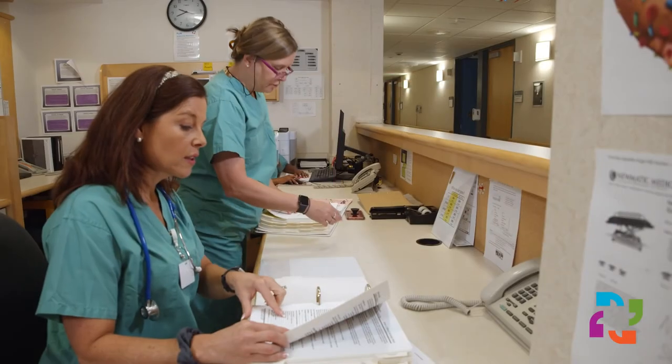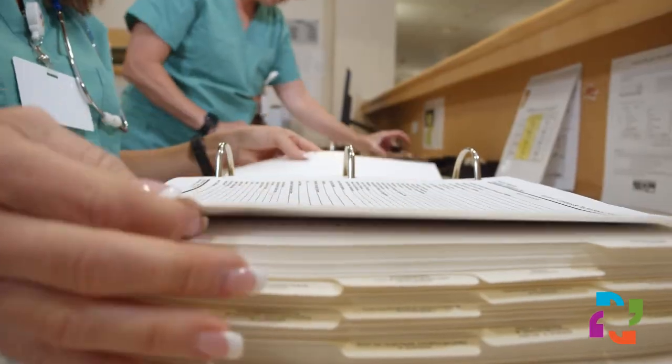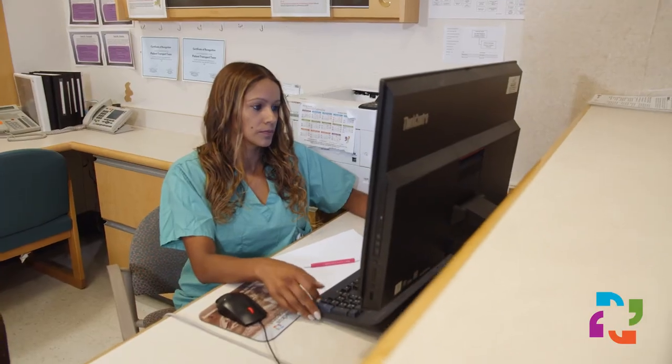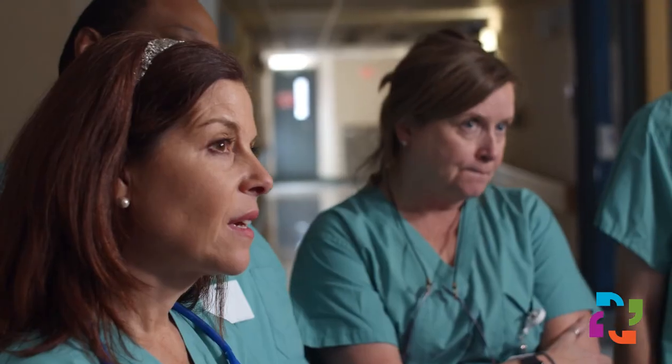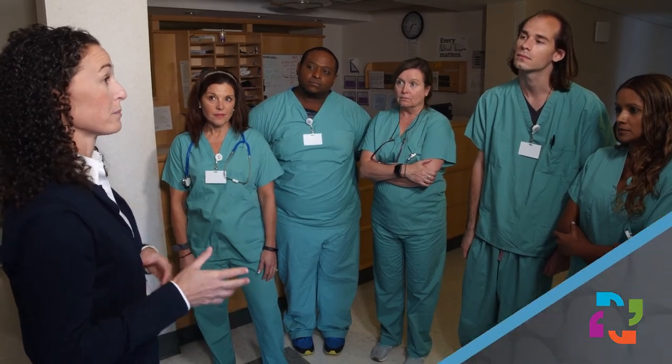Emergency management is everyone's responsibility. It may seem overwhelming at first, but really it's quite simple. Just like getting your annual flu shot, a little preparation now avoids a larger problem in the future. Thank you.